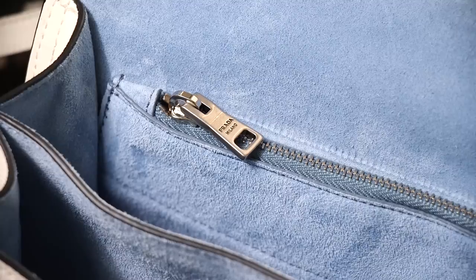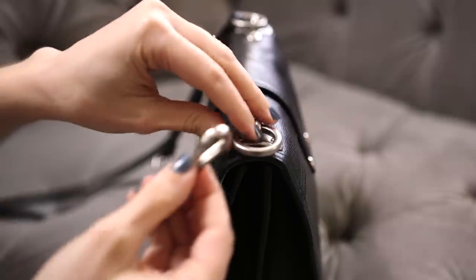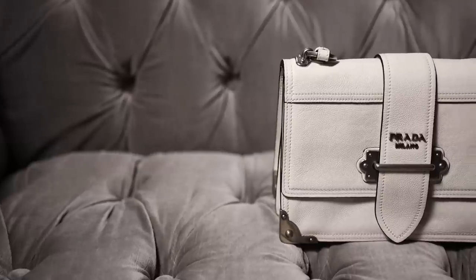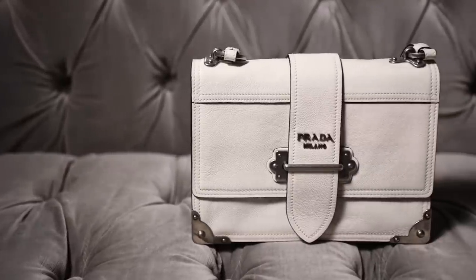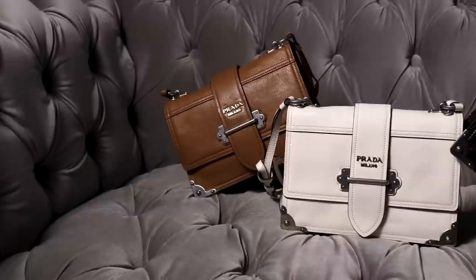Right now the Prada Calle Soft is available in cinnamon, black, white, and — not pictured but possibly my favorite color — marine blue. Priced at $2,590, the Prada Calle Soft is now available on Prada.com and in Prada boutiques worldwide.